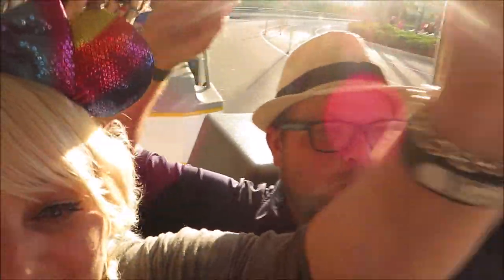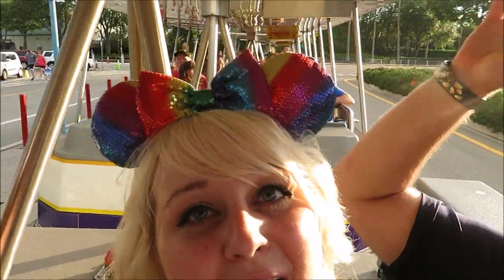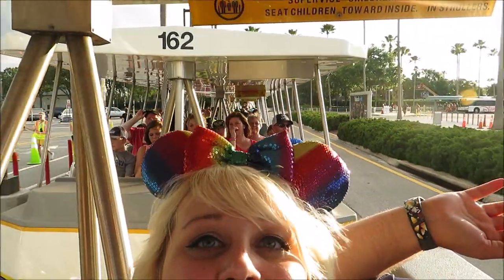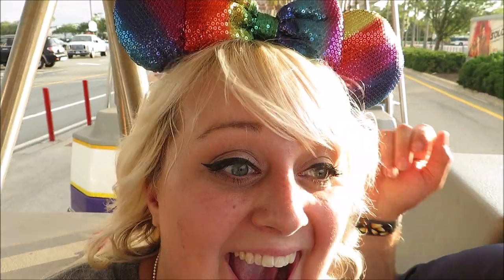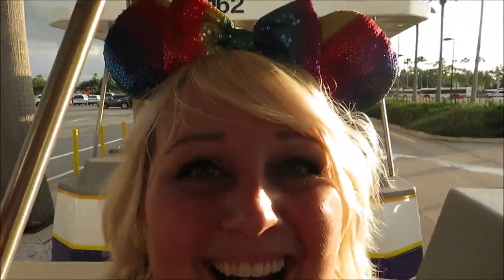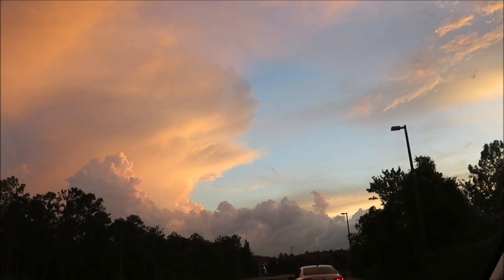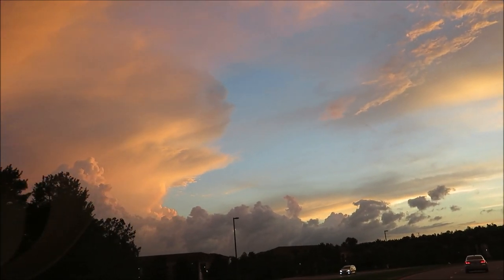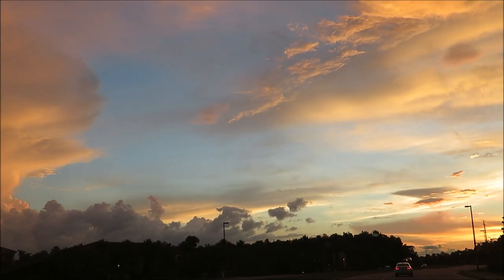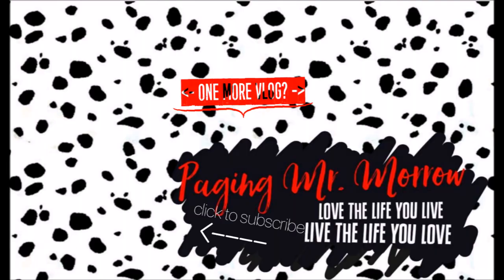Let's get the party started! Everybody put your hands up in the air, waving like you just don't care, because it ain't no party like a Disney party — everybody said oh yeah! It ain't no party like a Hollywood Studios party — oh you guys did it! The sky is just really amazing tonight — so beautiful.